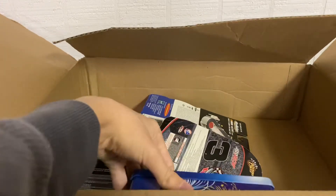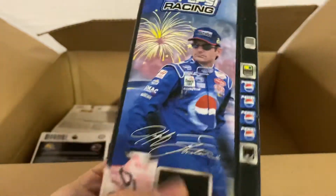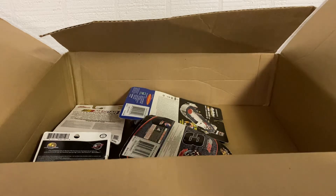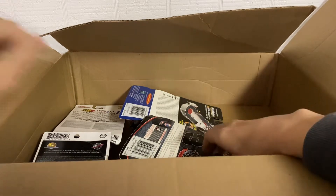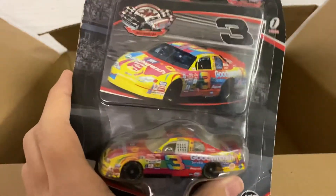Okay, we got one right here — it's a Jiffy Lube car. I think these all have the price tags on them. Let's see what year this is. It says on the back 2002, his Daytona paint scheme, total production of 35,952 — wow, that's a lot. I'll probably try to get that out in a minute.